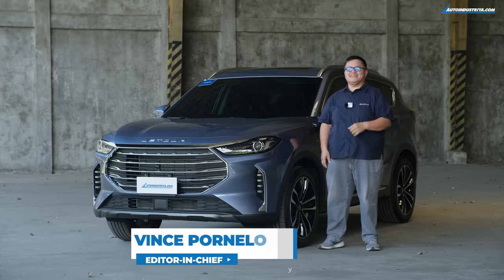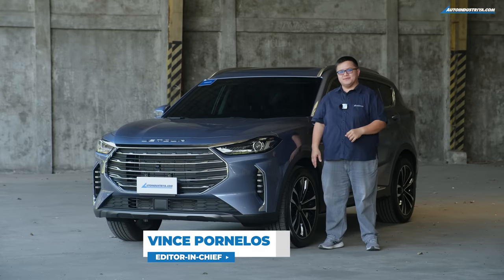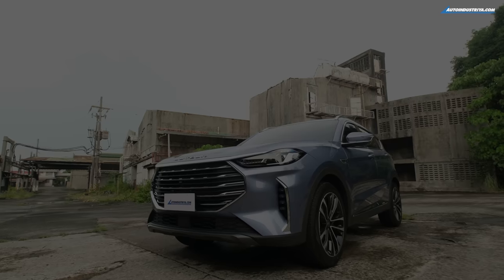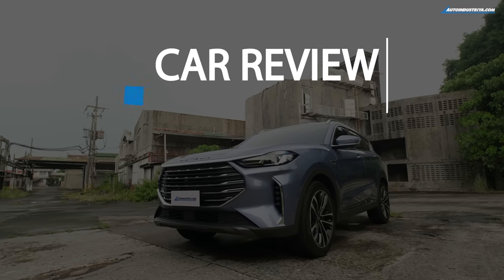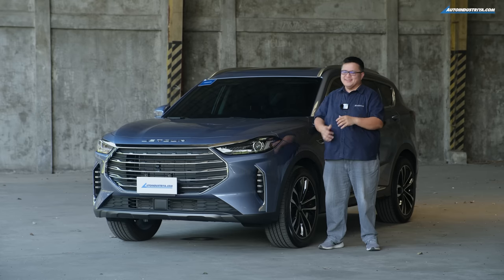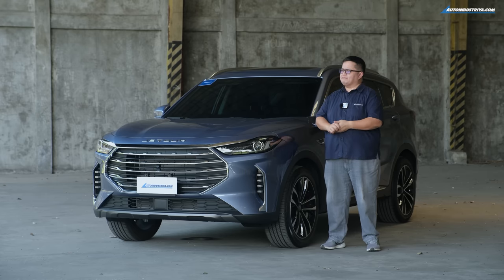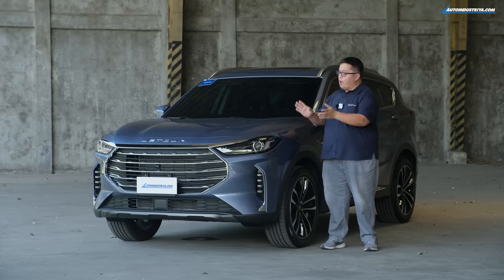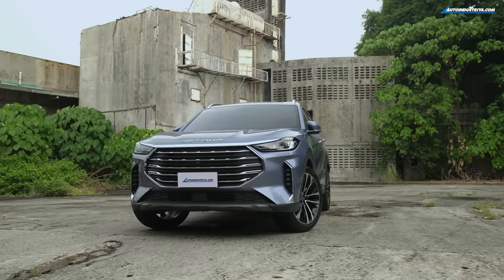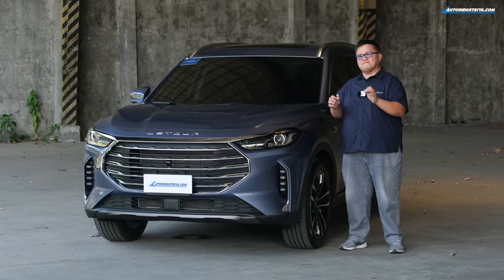Hello everyone, Uncle Vince here from AutoIndustria.com. What we have here is the new Jet Tour X70 Plus. It retails for 1.499 million pesos, which I think is actually something very interesting.